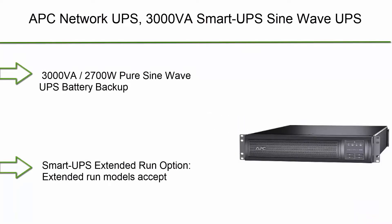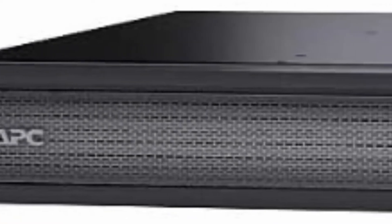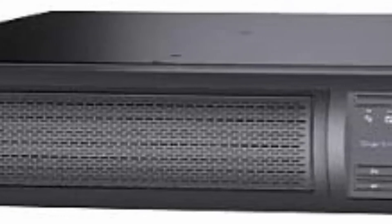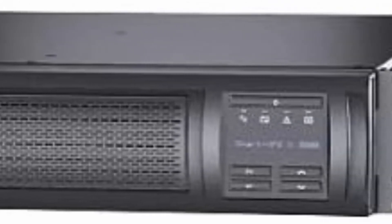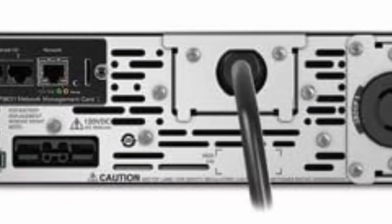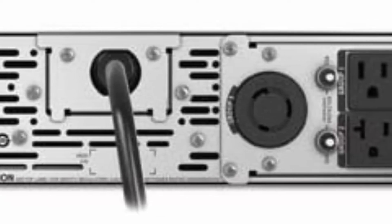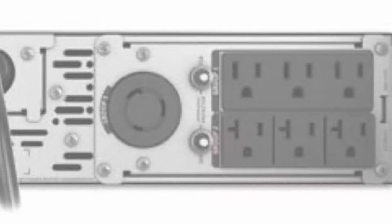Top 9: APC Network UPS, 3000VA Smart UPS SineWave UPS with Extended Run Option, SMX3000RMLV2 UNC Network Management Card, 2U Rack Mount/Tower Convertible, Line Interactive, 120V Black. 3000VA/2700W Pure SineWave UPS Battery Backup. Extended Run Models accept external battery packs — Model SMX120RMBP2U, sold separately — for longer runtime to power critical servers, security, and comm systems through prolonged outages. Input: NEMA 5-30P. Output: NEMA 5-15R (3), 5-20R (3), 5-30R (1). 2U Rack Mount Rail Kit included.